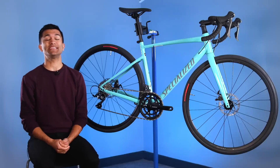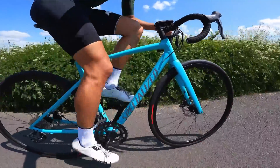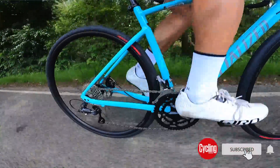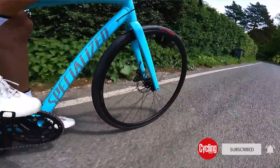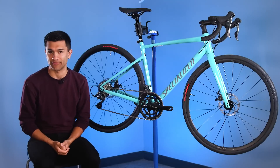Specialized has just launched the latest generation of its highly regarded Allez model. The Allez name means quite a lot to the American brand and has a fair bit of history attached to it. But this new model contains some updates that certainly reflect the changing of the times.